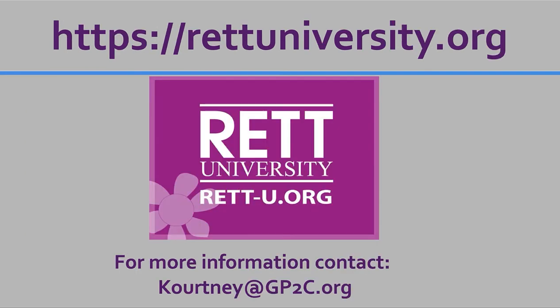Thank you for visiting Rett University. If you want more information, please contact Courtney below. That is our website above to check in on other courses. Thanks, and I hope you have a great day. Bye.